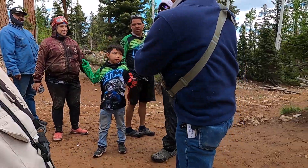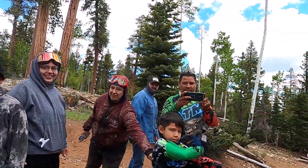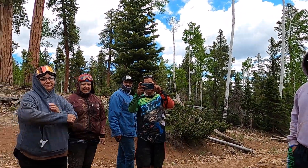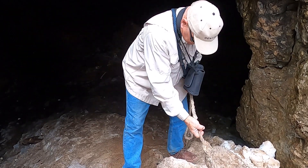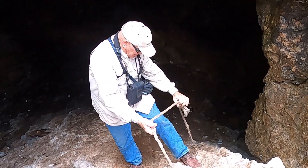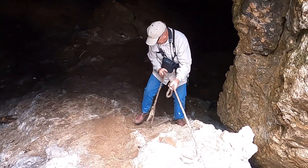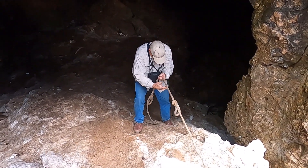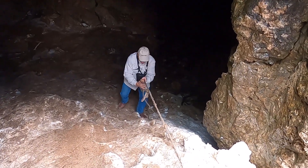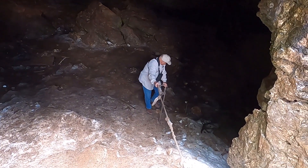Look at these fine people — nice people everywhere in Utah! Bob's repelling down. Mike made me do it. Now the ice and snow flow down into the cave. Mike wanted to do this and here we are up in the Duck Creek area.